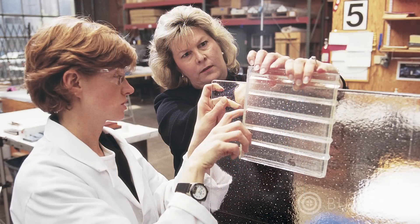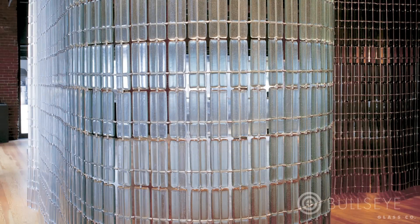Bullseye's collaborations with architects, artists, and designers result in compelling uses of kiln glass in architectural settings.